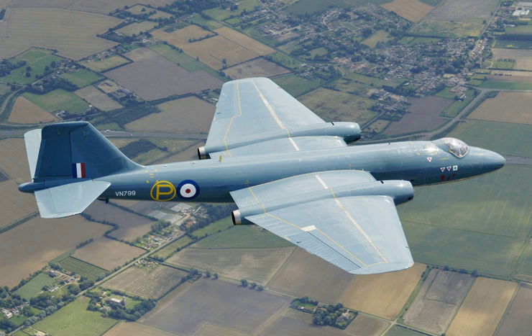Due to its ability to evade early jet interceptor aircraft and its significant performance advancement over contemporary piston engine bombers, the Canberra became a popular aircraft on the export market, being procured by the air forces of many nations both inside and outside of the Commonwealth. The type was also license produced in Australia by the Government Aircraft Factories and in the US by Martin as the B-57 Canberra, which produced both the slightly modified B-57A and the significantly updated B-57B.